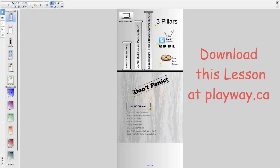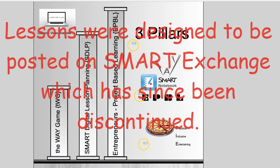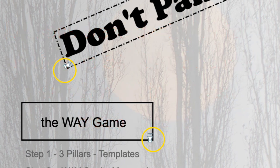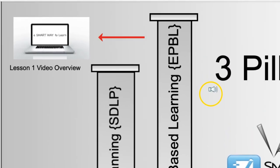Let's start with a quick overview of each slide. Page one contains the three pillars of a smart way to learn and the eight lessons of the Way Game. Be sure to click on the small speaker icons and listen for instructions, and watch the video introductions for each lesson.